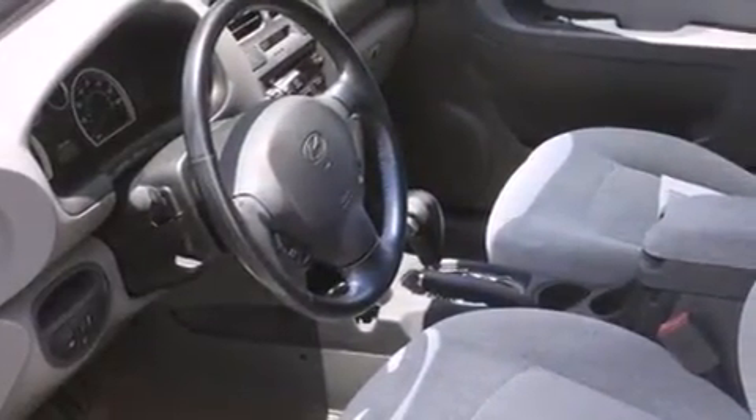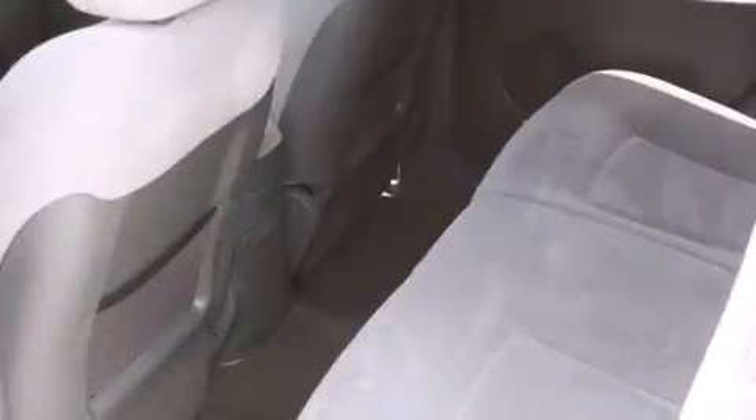You and your passengers will enjoy the stereo system, which includes a CD player with AM-FM radio, a cassette player, and six speakers providing excellent sound throughout the cabin.